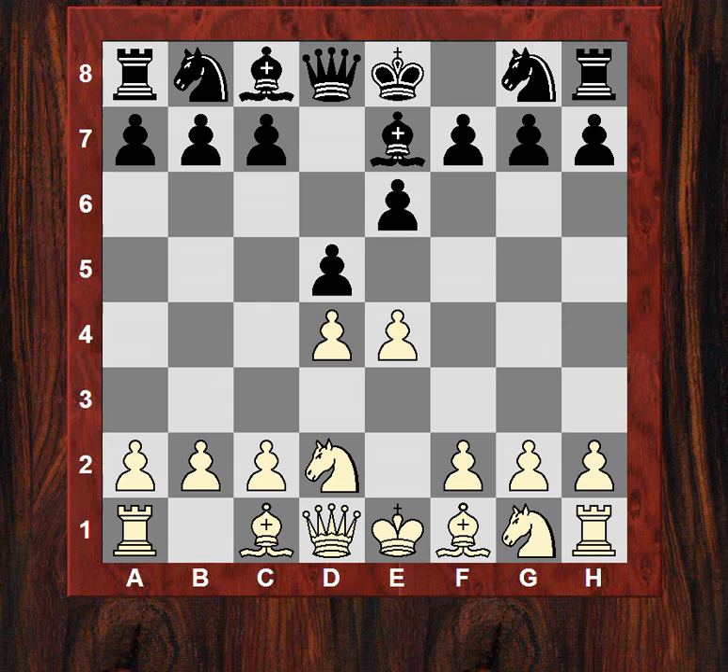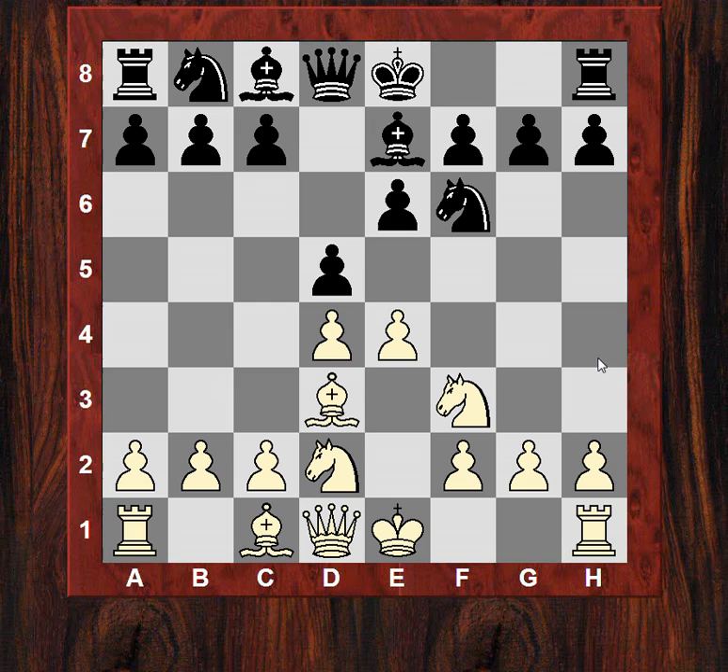Now Be7 has been rising and rising in popularity. It used to be my pet system, but I think I will have to change away from this in the next season - it is just so well documented now. White plays now Ngf3. After Nf6, Bd3 - maintaining that central tension, not being tempted for e5 just yet.